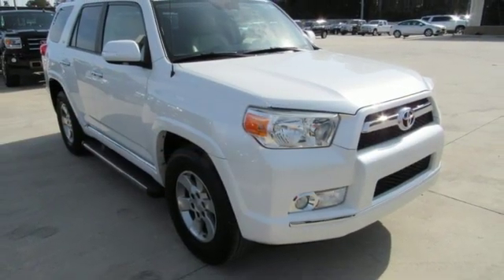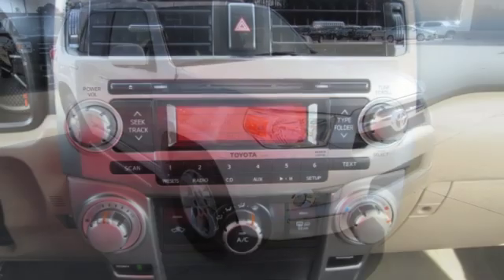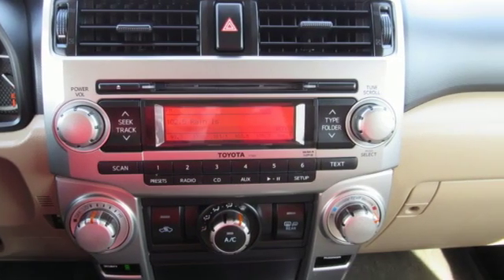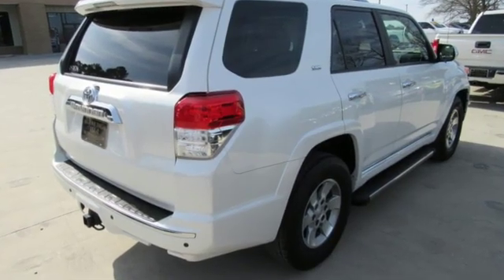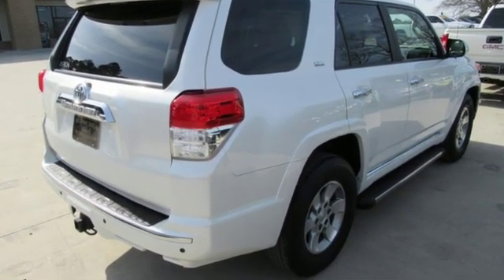New Car Test Drive proclaims that while other SUVs are becoming more and more like cars, the 4Runner is, as Toyota says, the real deal. Toyota — steered by ingenuity, driven by passion.